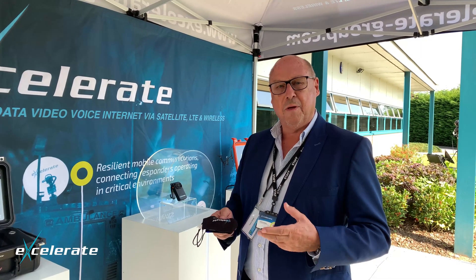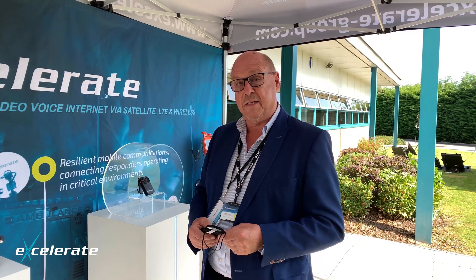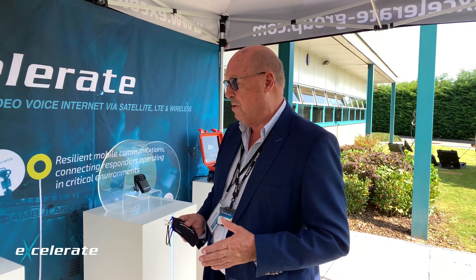It's interesting that today coincides with when we should have actually been setting up our stand at the Emergency Services Show. We're going to show you the sort of things that would have been on our stand if we'd been allowed to proceed, and one very special thing that we'll finish off with. So we'll start with the small stuff — very, very important.